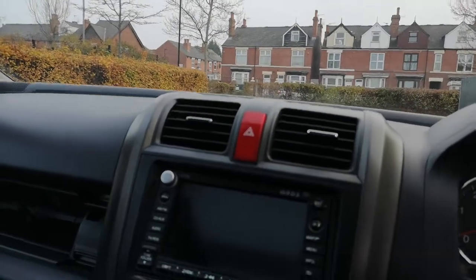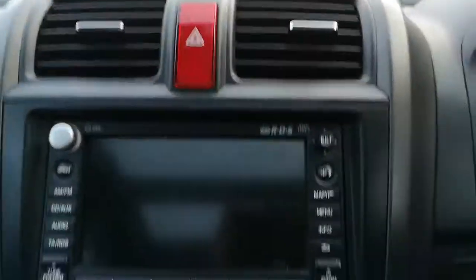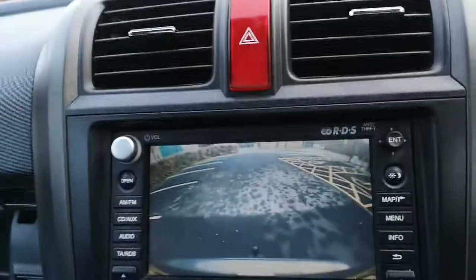I'll start the vehicle up for you so you can listen to the engine, which is very nice and quiet. It's very easy to use and you can appreciate the navigation system as well. There's the reverse camera there.